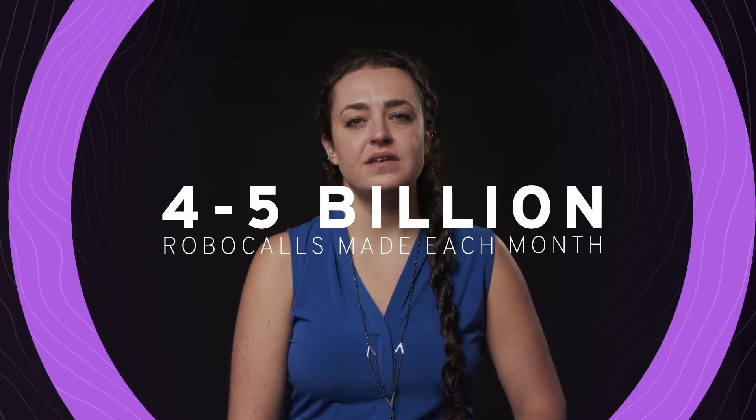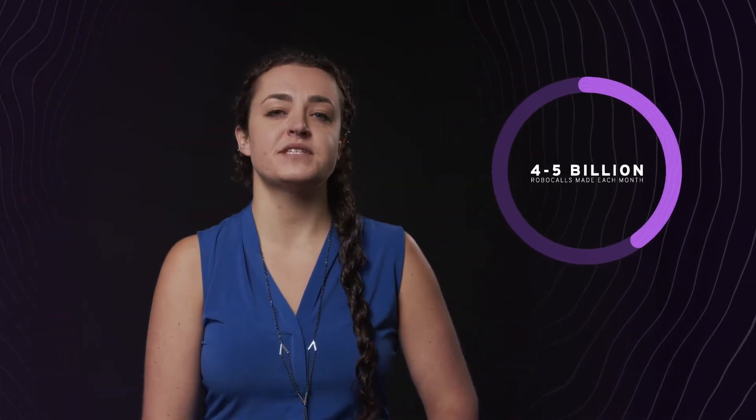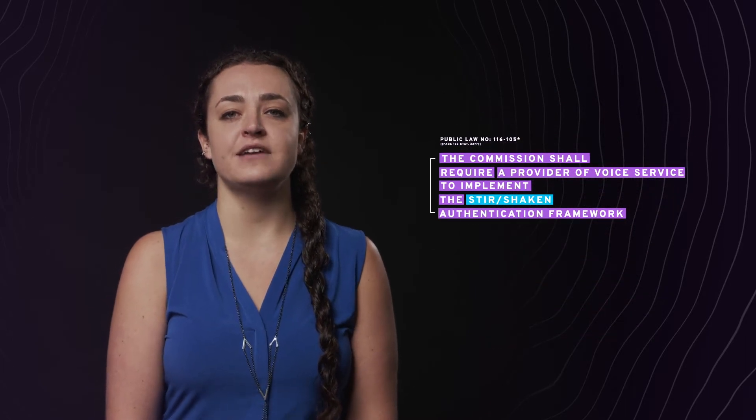There are between four and five billion robocalls made each month, and it's estimated that around 40% of those are fraudulent. That's nearly two billion illegal calls every month, or five calls for every person in the U.S. Because of this, Congress and the FCC are pushing for stricter caller ID authentication standards. This new framework, known as STIR/SHAKEN, is designed to help reduce fraudulent robocalling and illegal number spoofing.